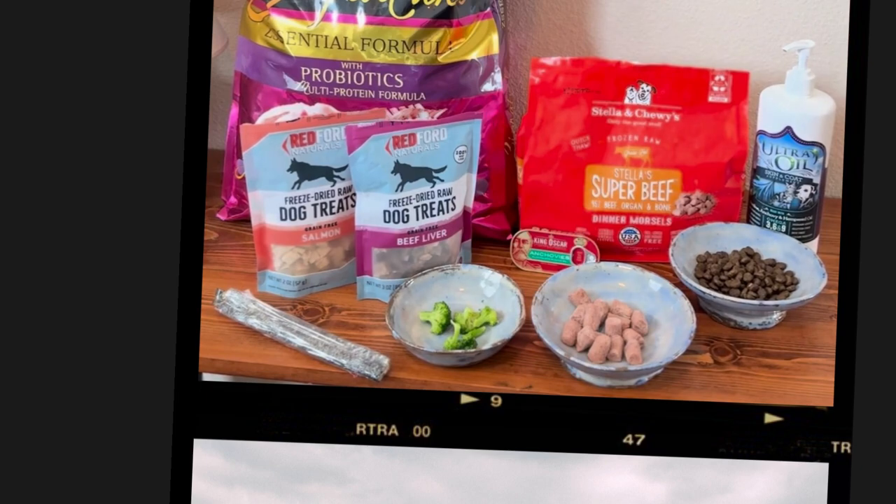Some of the things we avoid are wheat, corn, and soy. We also avoid chicken with her because we've noticed it gives her a lot of digestive issues — farts and diarrhea. We also avoid dairy, which we found out the hard way because of another dog we have who is very lactose intolerant. Basically, you're going to have to go through and figure out what works for your dog, what they like and what they don't like — that's really what we've done with Bella and how we've come up with this diet.